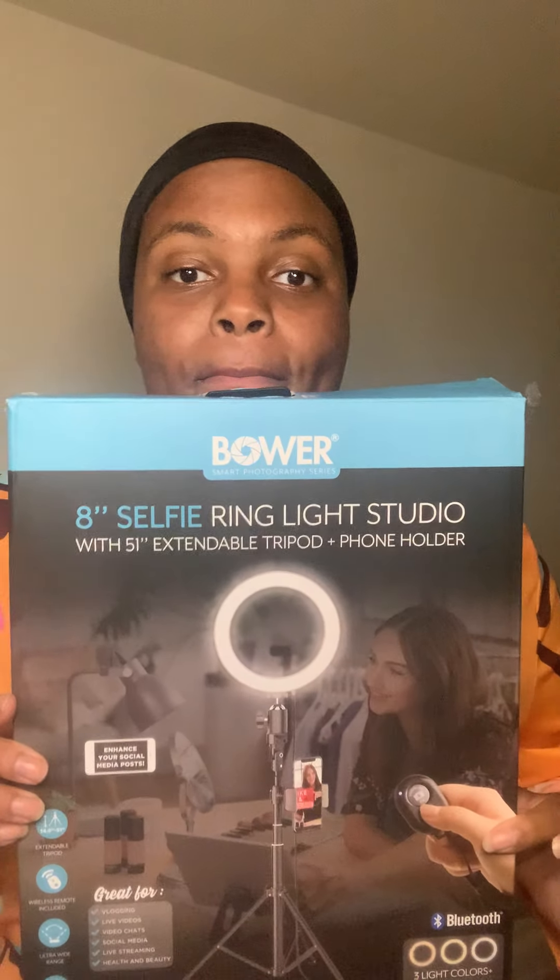But today, I'm going to do a review on the Bowmore 8-Inch Selfie Ring Light Studio. Now, as you can see, my lighting is better. I actually have the ring light set up, I have it on, I have my phone attached to it and all of that.